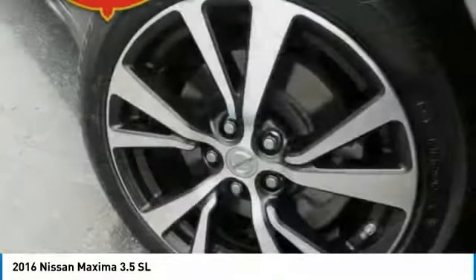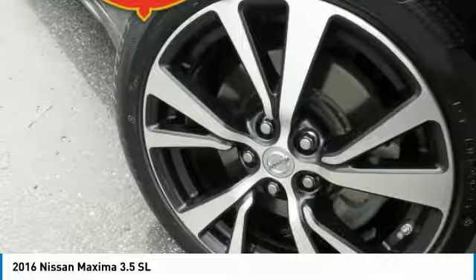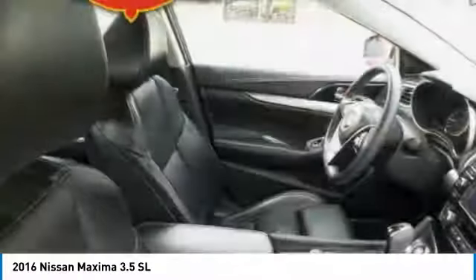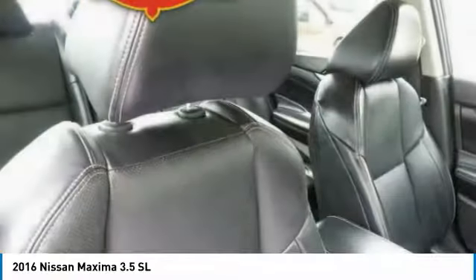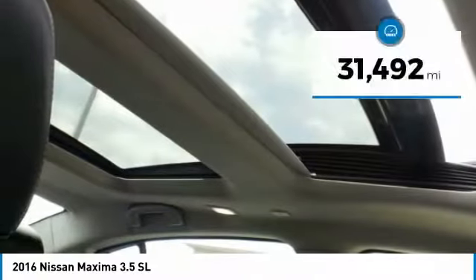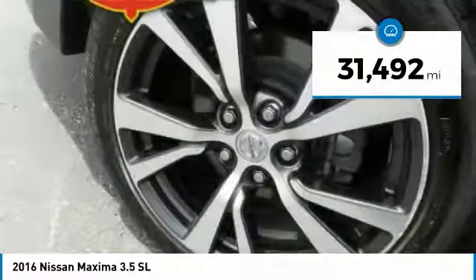The spacious interior provides refined comfort for up to five passengers. Advanced technologies such as Nissan Intelligent Key and Push Button Ignition offer convenience and control, and is priced below $30,000. This vehicle has less than 35,000 miles.